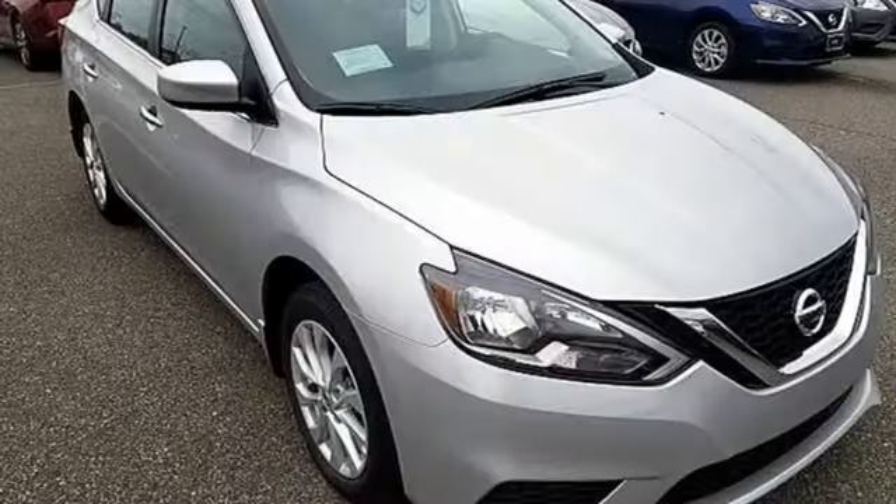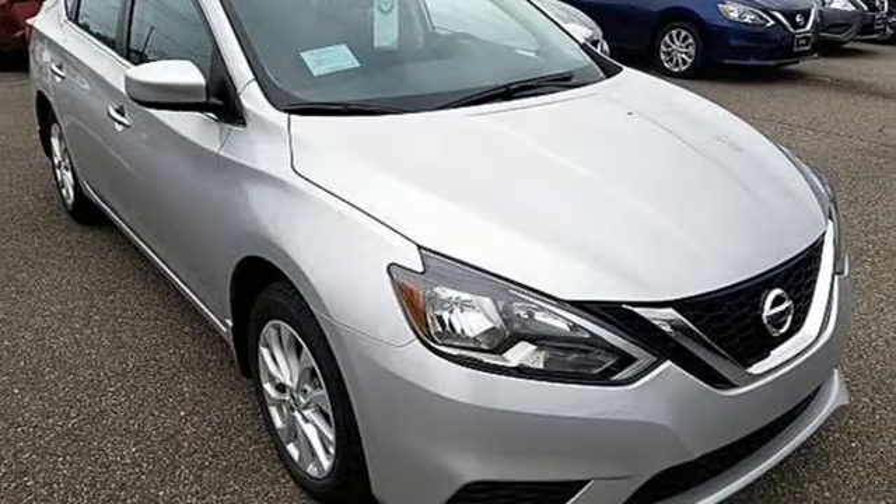Nissan excites the senses so you can enjoy the journey. Take it for a test drive today.